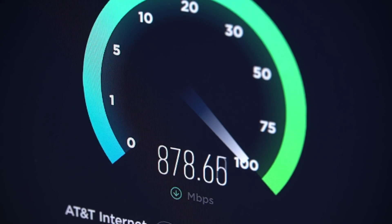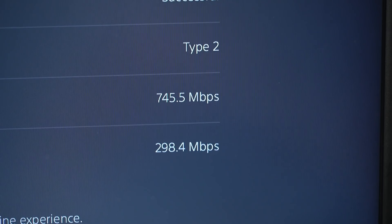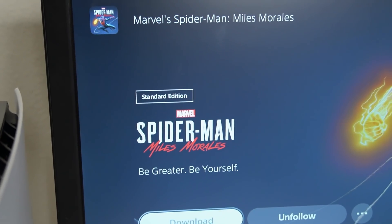Here's a quick test of my gigabit fiber optic connection on computer so you can see just how fast it really is. And here's a quick speed test on PS5. Keep in mind that these speeds often vary and fluctuate depending on the time of day.